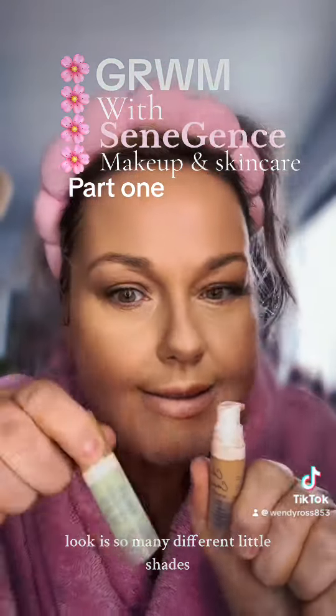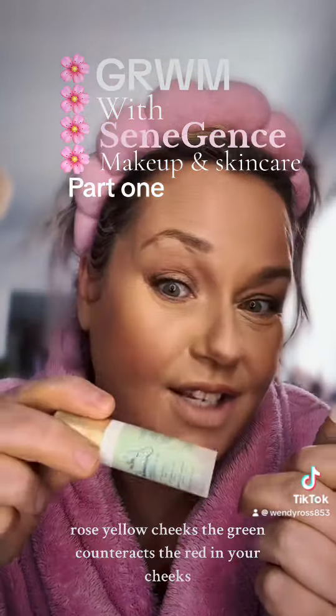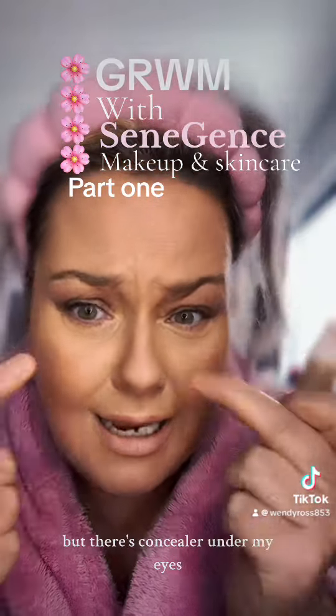Look, there's so many different little shades — that's for your dark spots, red spots, red skin, rosella cheeks. The green counteracts the red in your cheeks, but there's concealer under my eyes.